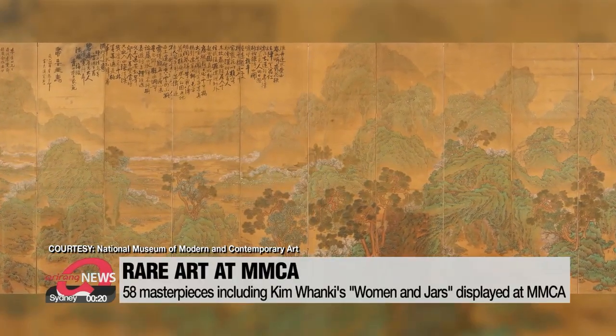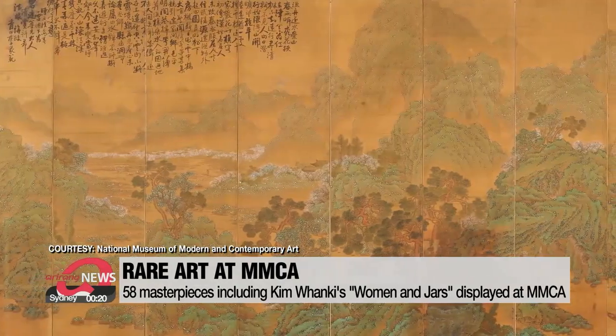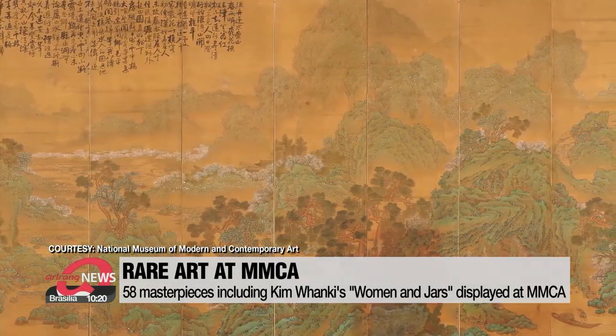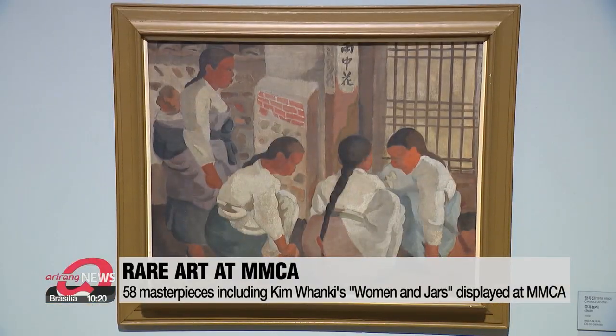Another 58 art pieces have been displayed at the National Museum of Modern and Contemporary Art, including Lee Sang-bum's 'Peach Blossom Spring' and Jang-hook-jin's 'Jacks.' These show the early painting styles of these artists.